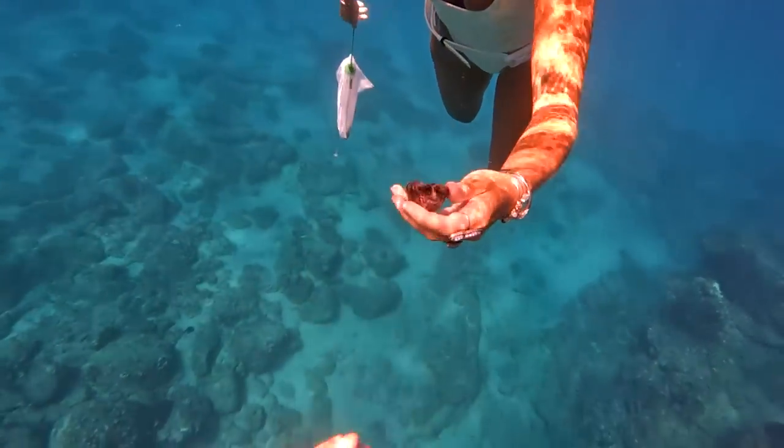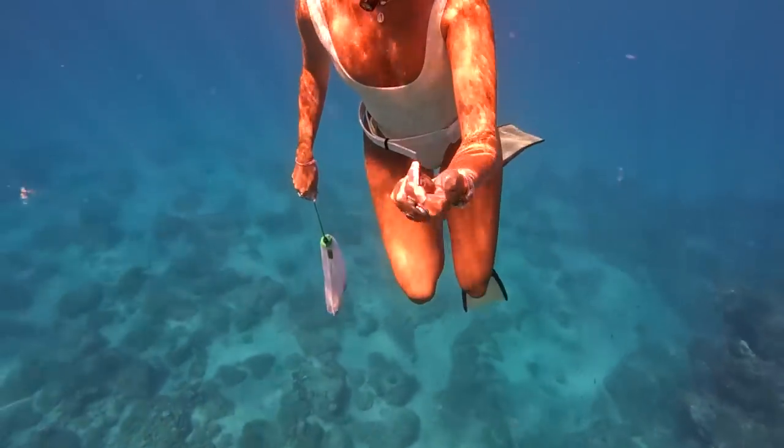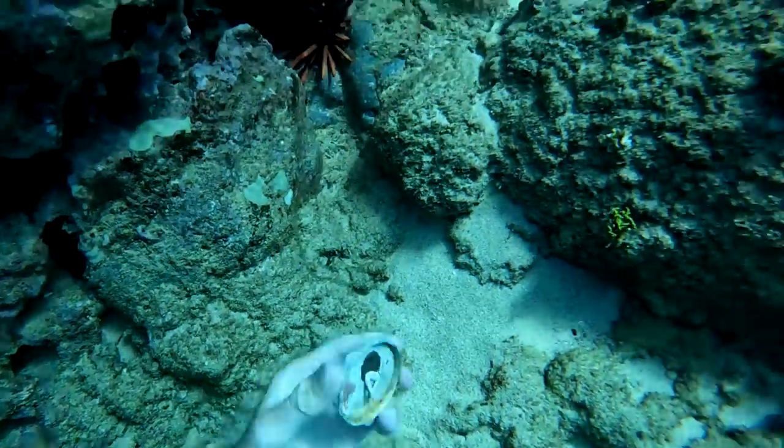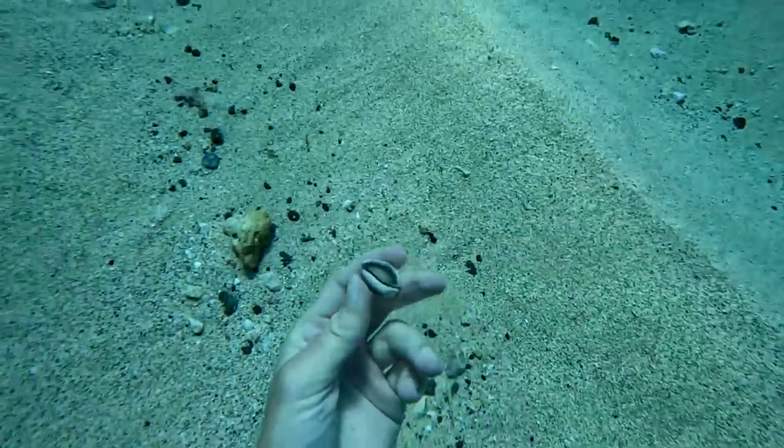I showed it to Britt and she thought it was so cool and was like, great I'll keep it. I was like, wait no Brittany, I was just showing it to you. Then I found the top of a soda can and a shell that kind of looks like junk, but maybe Brittany can clean it.